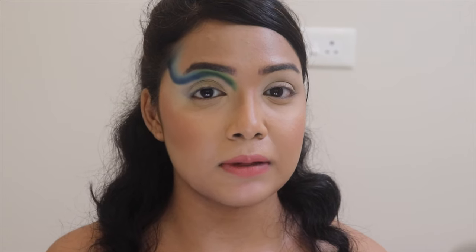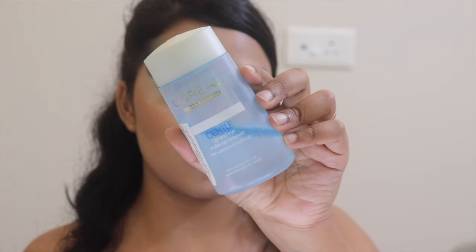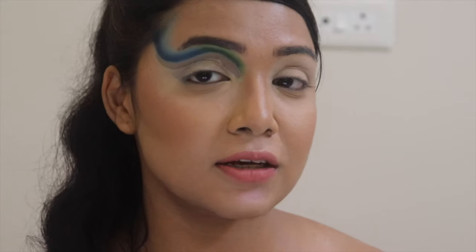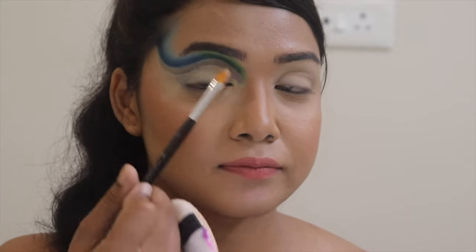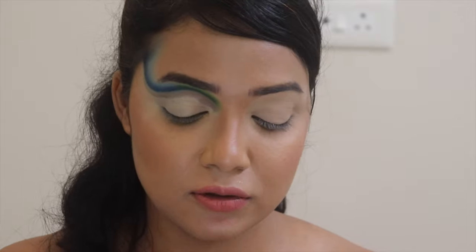I'm done with the first wave — green and blue blended out. Now I'm going to cut my crease. Before that, I'm taking my eye makeup remover — you can use any eye makeup remover or micellar water — and a Q-tip, and I'm going to clean this area to get a nice clean cut crease. Done removing the base from my eyelid area; now I'll take my concealer and start cutting my crease.